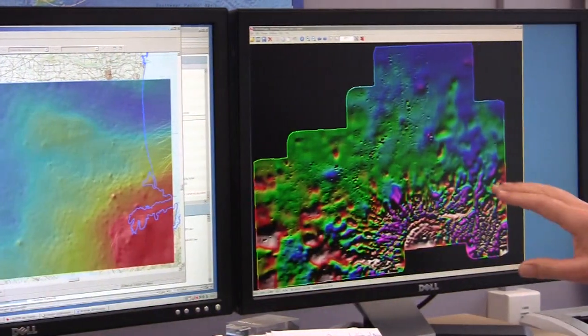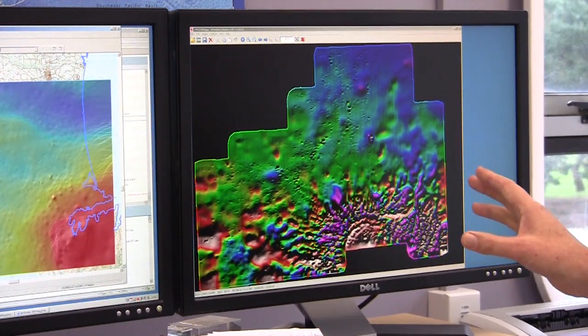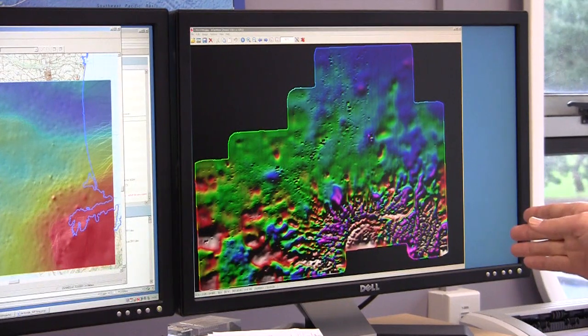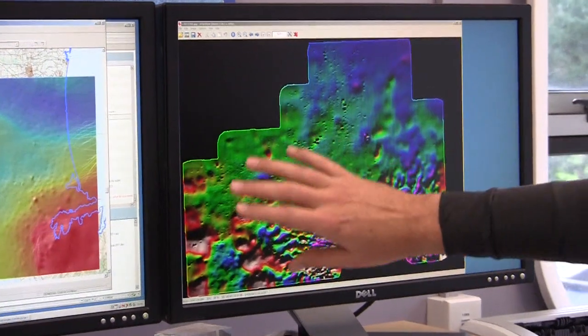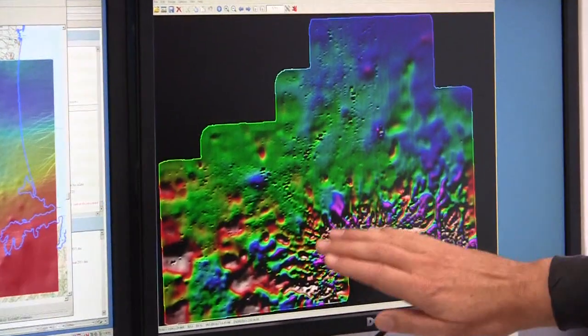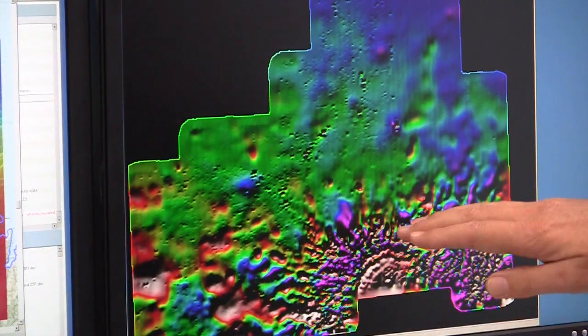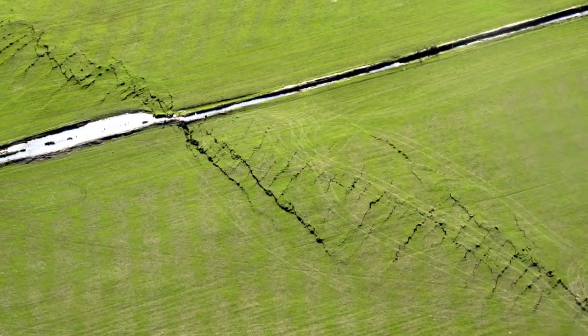Over on the right we have very preliminary data from our aeromagnetic survey — still basically raw data off the aeroplane — but you can see there are magnetic anomalies all over the map. This region here is the Port Hills area, and into the Christchurch city here and north of Christchurch in this direction. We look at these anomalies to see if we can see lineations that could be related to faults.